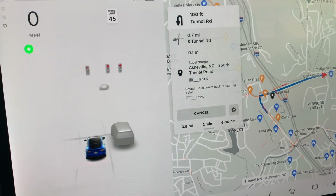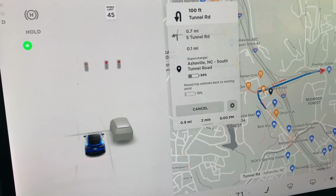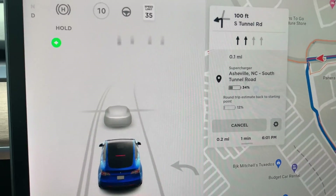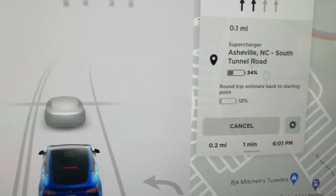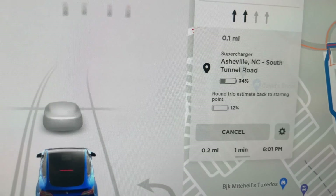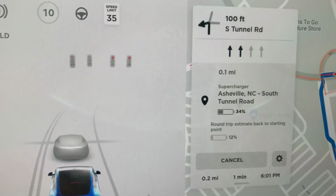Interestingly enough, it hasn't been saying it's preconditioning the battery, so it must be at a good temperature to charge. It's estimating that if we wanted to go back to the trailhead without charging here, we could still do it and we would end up at the trailhead with 12% state of charge.